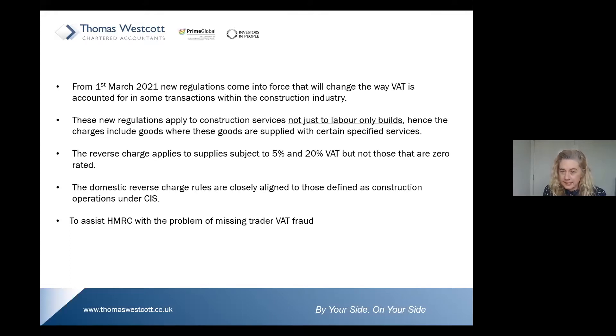When we consider the different rates of VAT, the reverse charge applies to supplies subject to 5% and 20% VAT, but not those that are zero-rated. However, I'm going to show you an example where a zero-rated construction actually has an incidence where the domestic reverse charge should be applied. The domestic reverse charge rules are closely aligned to those defined as construction operations under CIS.